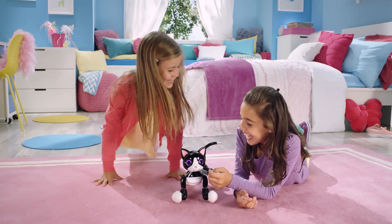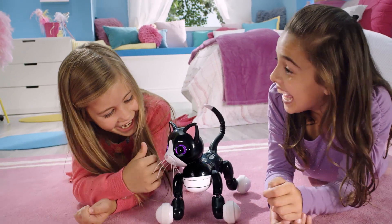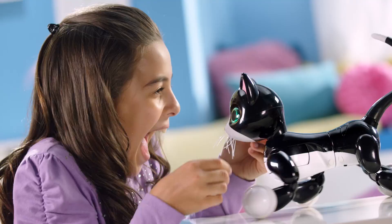Zoomer Kitty! My kitty cat really purrs. When I nuzzle her here — ooh, I love her.